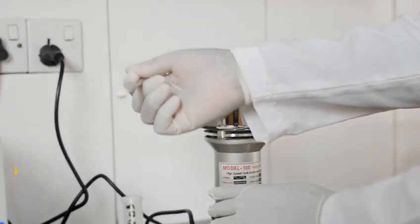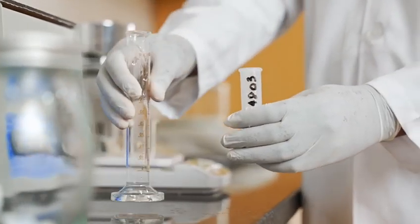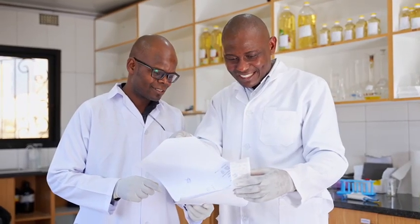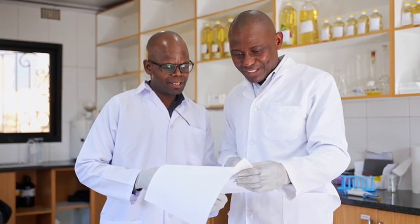After the sample is prepared, we take it through a series of stages. Once we've done that, at the very end we read so that the real quantity of the aflatoxin content in the sample is quantified.